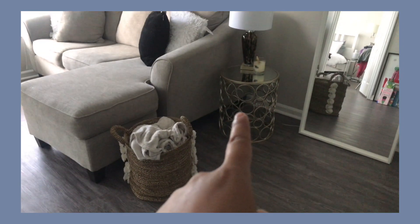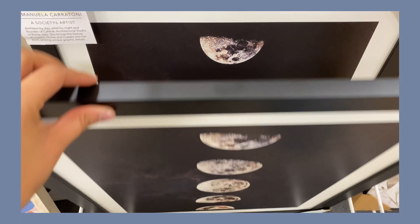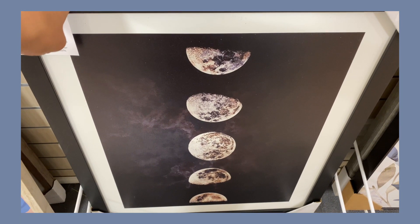Hey guys, my name is Gabby and welcome back to my channel. In today's video I'm going to be doing part two of my living room makeover. If you haven't checked out part one, definitely check it out — in that video I showed you what my living room looked like before and what I wanted it to be. I also did a Home Goods shop with me and haul. In today's video I'm actually going to be decorating and styling my living room and showing you the final reveal.